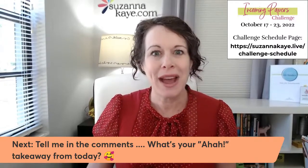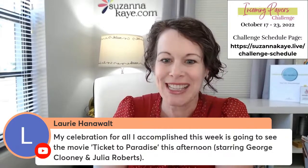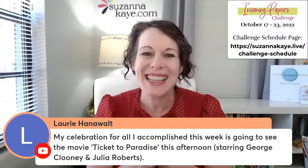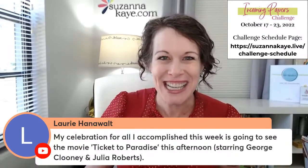Before we recap, tell me in the comments: what is your aha takeaway moment from today? Lori's celebration for all she accomplished this week is going to see the movie 'Ticket to Paradise' starring George Clooney and Julia Roberts — that's a fantastic celebration! Peg says to schedule to-do AND schedule celebrating being done. Janice says this entire event is her reset to get back on track again — I love that. These are exactly why you will succeed.